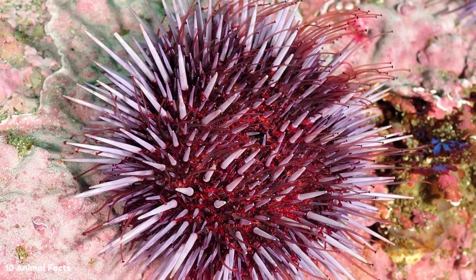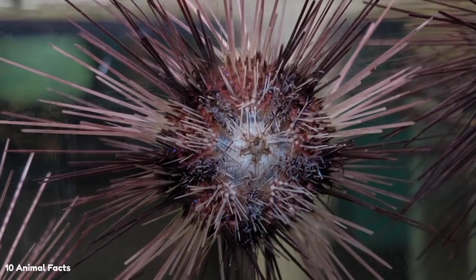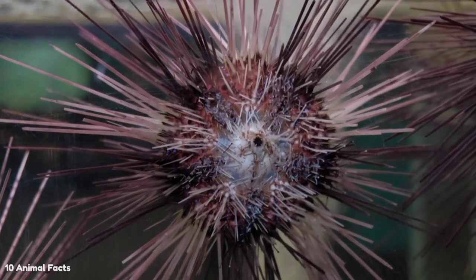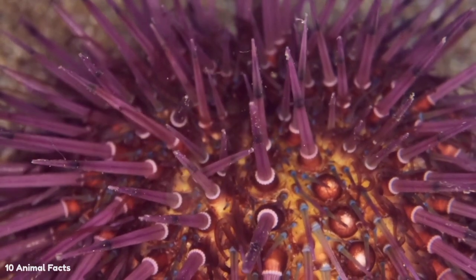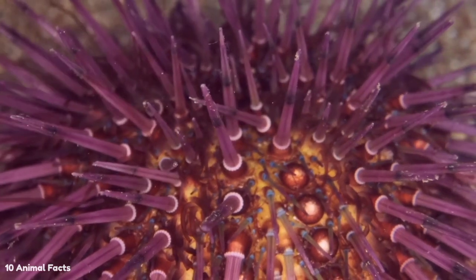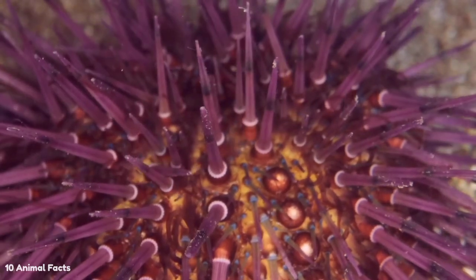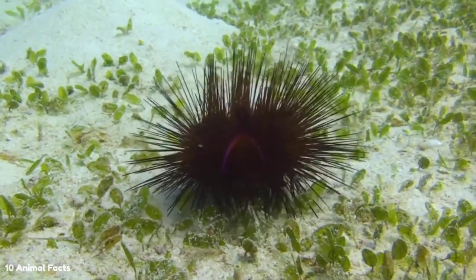Sea urchins can devastate their environment. The sea urchin population is growing out of control thanks to overfishing and the decline of natural predators. Sea urchins destroy the local algae population, resulting in a so-called sea urchin barren. The name can be misleading, however, as a barren wasteland is not actually lifeless — other animals such as starfish and brittle stars also thrive there. However, underwater plant life in a sea urchin barren is virtually non-existent, effectively causing young sea urchins to starve.